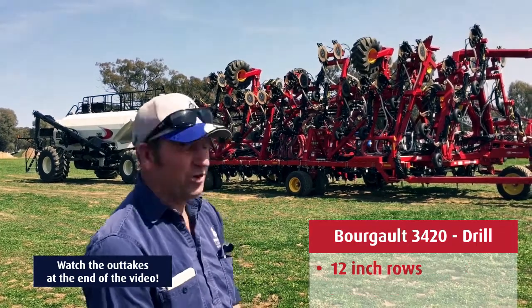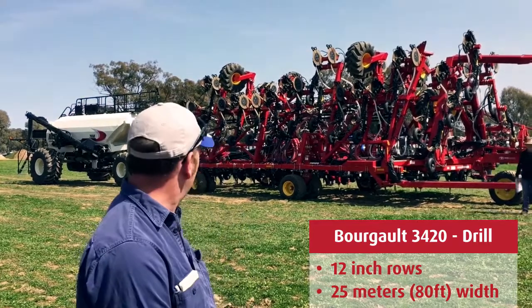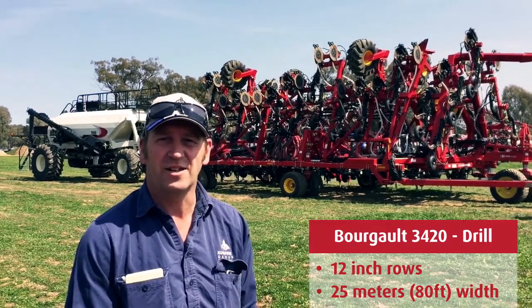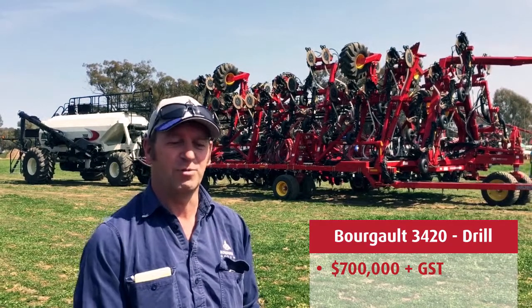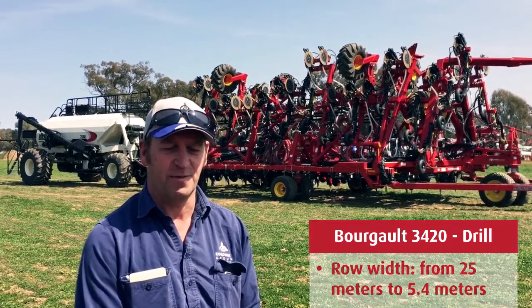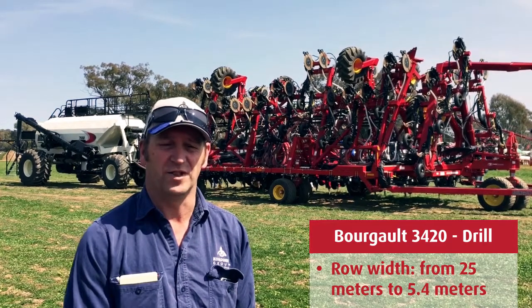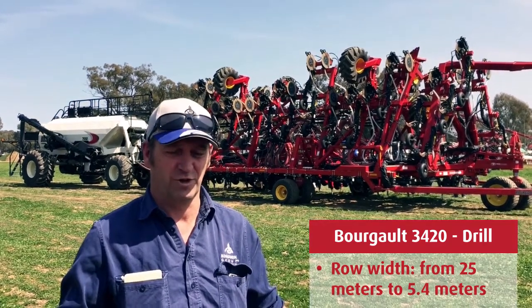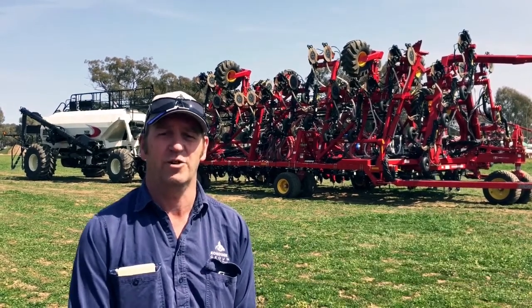For this unit, it's on 12 inch rows, 25 meters in width, and with the 7550 cart you're looking at about $700,000 plus GST. The road width, which is obviously a part of the tricked-up folding mechanism, is 5.4 meters — so we're going from 25 meters in operation to 5.4 for transport on the road. Very neat package.